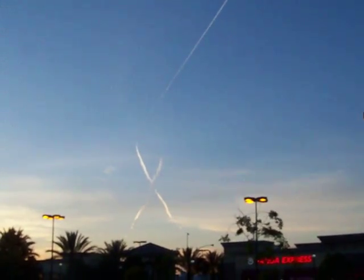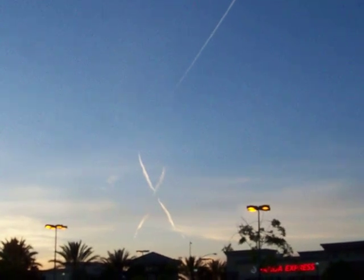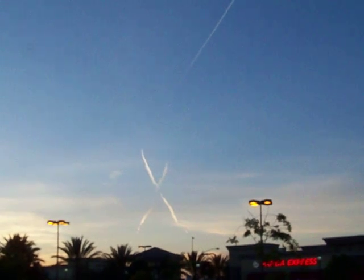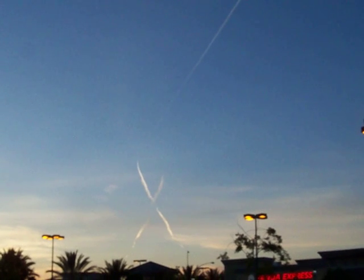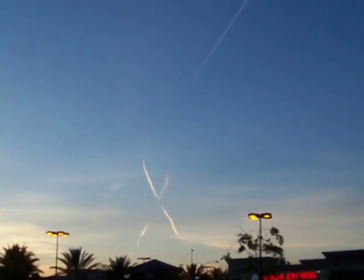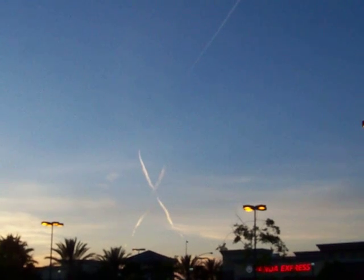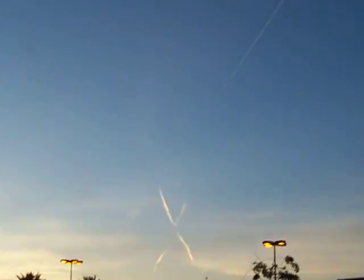Chemtrails, which I see quite a bit especially before rain, they're spreading — I think it's silver oxide or something like that — into the air to help with water condensation or something. I don't know the exact chemistry behind it, but it helps it either rain or not rain, depending on what they're doing. But those ones will stay looking like this the entire time and they won't dissipate. They'll actually start getting larger as the plane is gone.